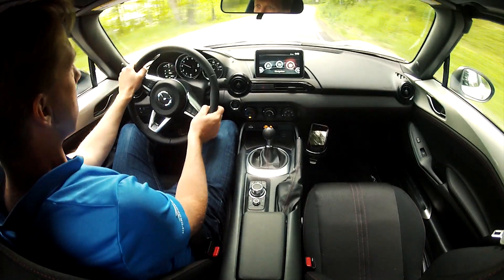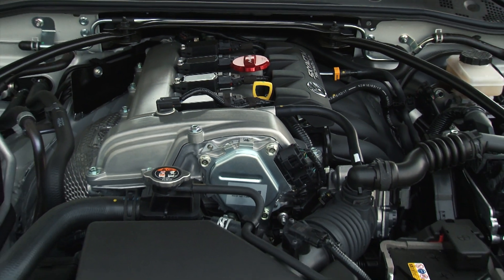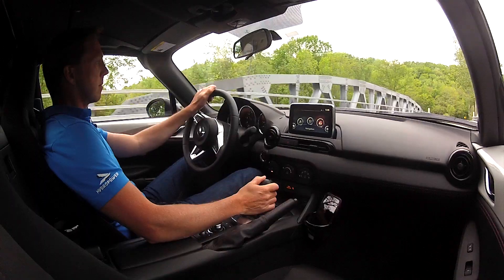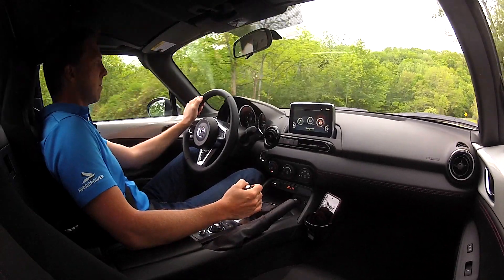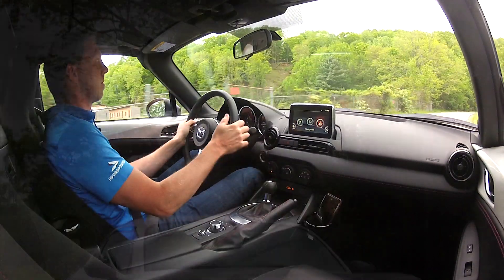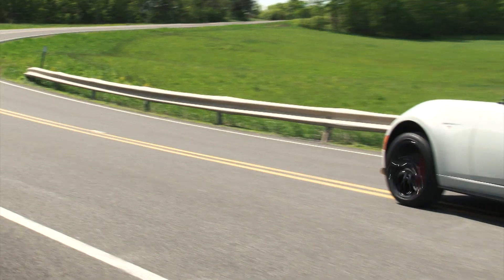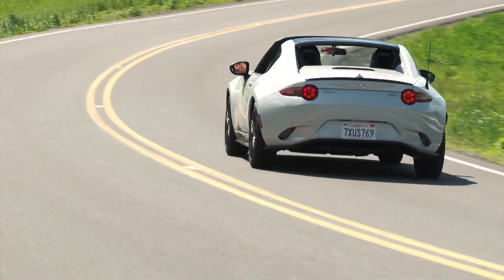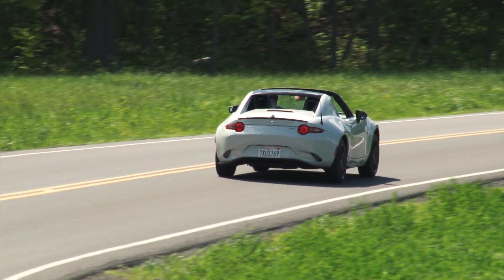I do wish for a little more than 155 horsepower from the 2.0-liter engine — a common complaint throughout the Mazda lineup these days. Even with special effects amplifying its sound, this isn't the engine or exhaust note of your sports car dreams. But it'll net about 30mpg, preferring premium. It's not fast per se, but in 3rd gear on your favorite rural road, it'll keep you entertained all day.